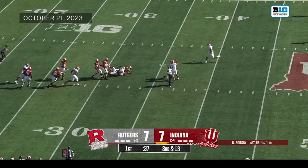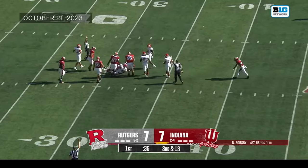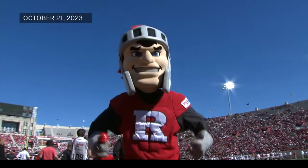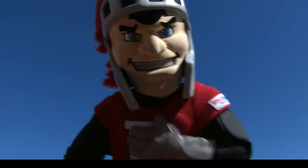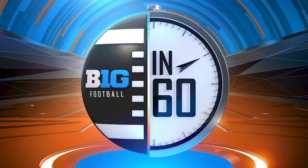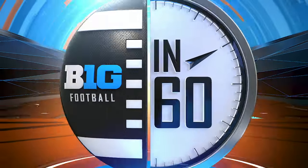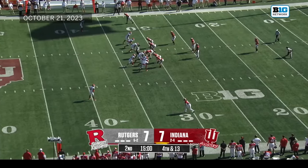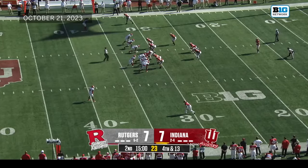It's a little more manageable for Sorgeby but down he goes — really a great job of coverage. That sack for Toure, helped by the coverage. Rutgers — one of the best teams in the country in pass defense right now.